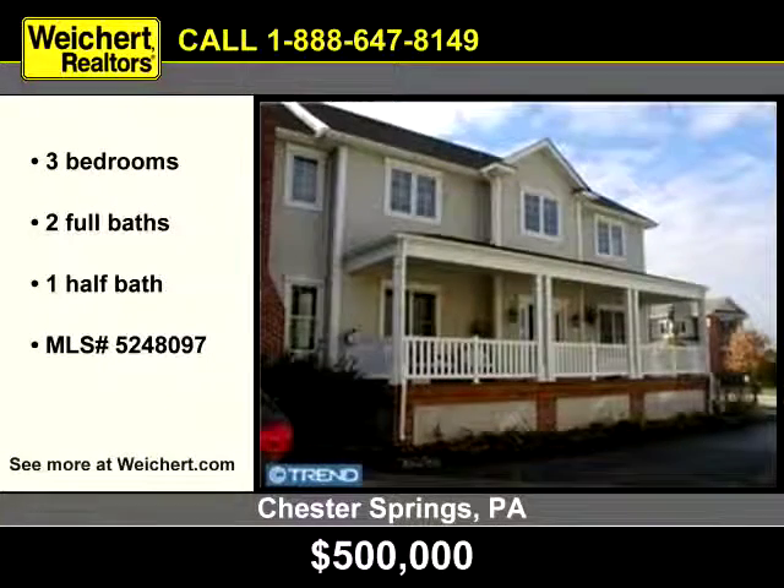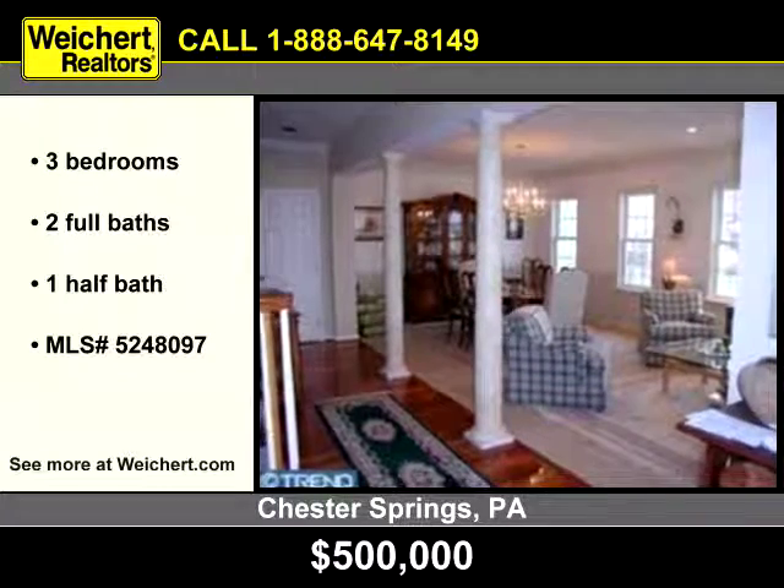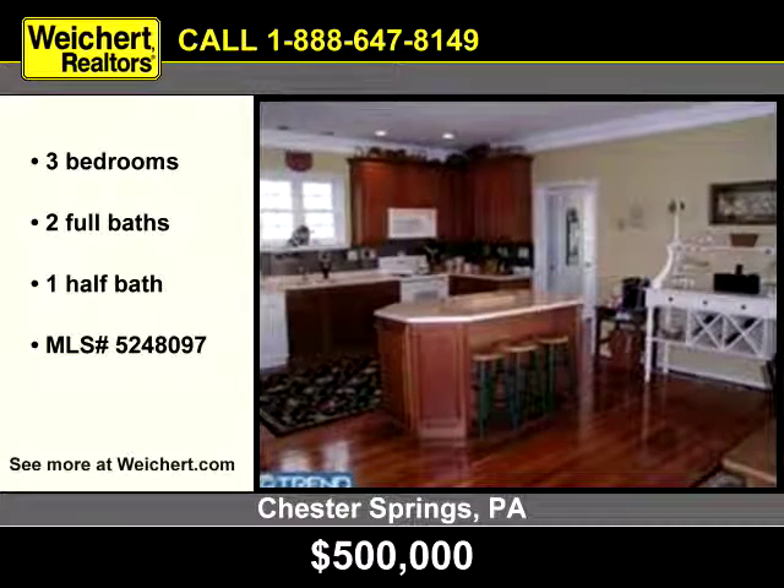Let Weichert Realtors show you this spacious home in Chester Springs, Pennsylvania. Neutral decor and beautiful hardwood floors make for a great inviting interior. The warm inviting kitchen is made even more appealing by the always accessible island.